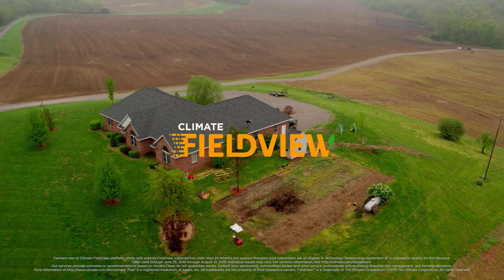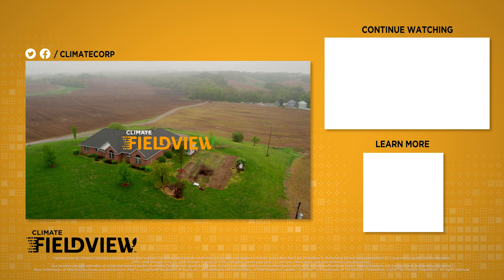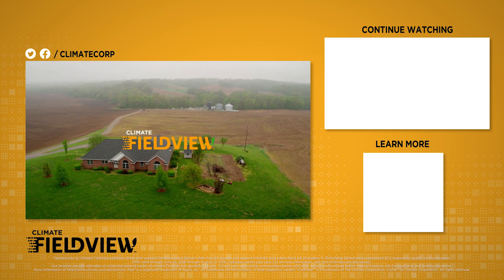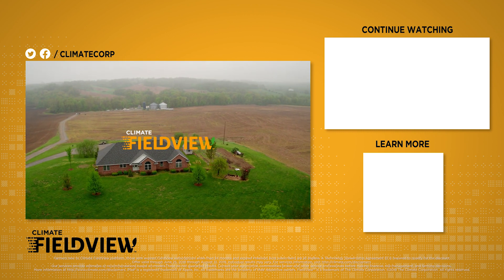It saves a lot of time. FieldView understands that each farm is different and is bringing real-time technology to help farmers maximize returns on every acre. What can FieldView do for your farm? Click to watch the next video in our series and visit climate.com for more information on FieldView.